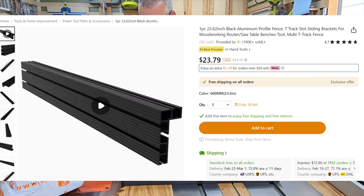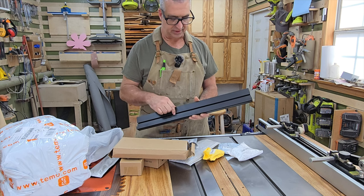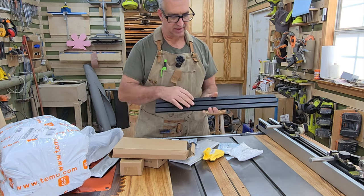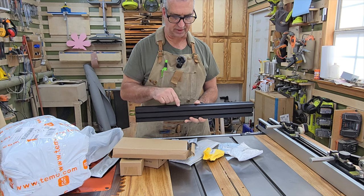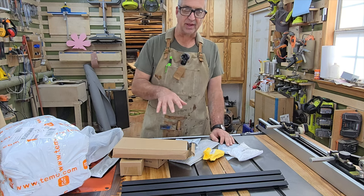This is the contents of one purchase I made. The main thing was I was looking at buying a fence — those fences can be ridiculously expensive. This one has a track on the back that you can attach, a front where you can put stops, and a groove where you can put in a ruler. I'll try to put up the prices I paid.